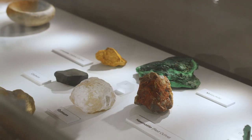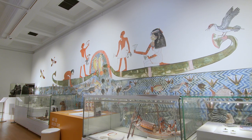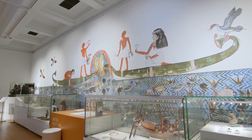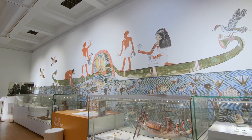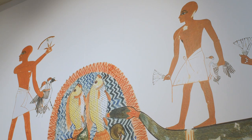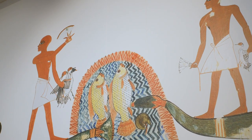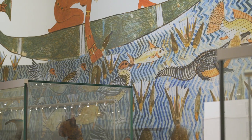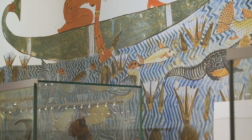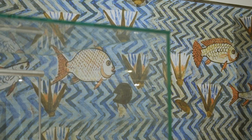In ancient times, as it is today, most of Egyptian society was concentrated around the River Nile, which is the largest river in Africa. In this gallery, there is a wall-length artwork depicting the Nile, which shows people in boats, fishing, and catching birds for food. The artwork includes images of lotus flowers and tilapia fish, both seen as a symbol of fertility.